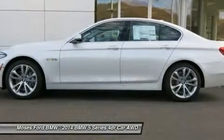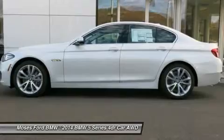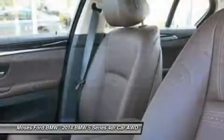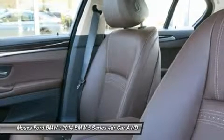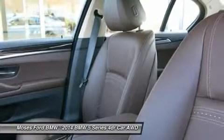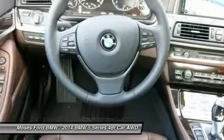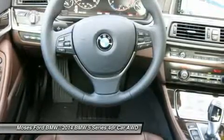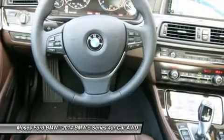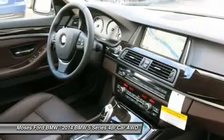Premium Package includes Power Tailgate, Satellite Radio with 1-year subscription from original in-service date, and Comfort Access Keyless Entry. Luxury Line includes Dakota Leather Upholstery, Luxury Line (7S2), Anthracite Wood Trim, Without Exterior Lines Designation, LED Fog Lights, Sports Leather Steering Wheel. Wheels: 19x8.5 V-Spoke Light Alloy Style 366. Tires: P245/40R19 All-Season Run-Flat. Soft Close Automatic Doors.